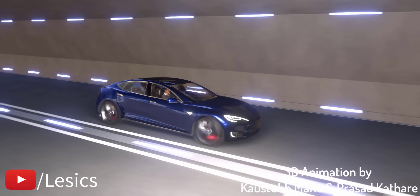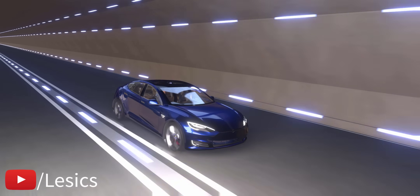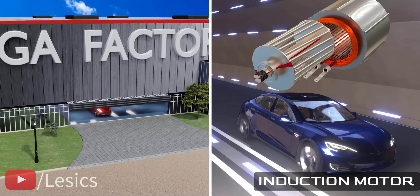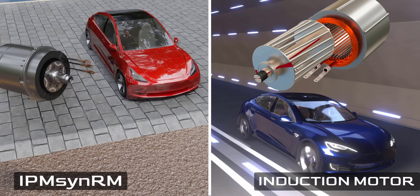Tesla Motors, named after the genius inventor Nikola Tesla, used his evergreen invention of induction motors in their EV line. Not until the Model 3 came up with a superstar motor: the IPM SynRM.